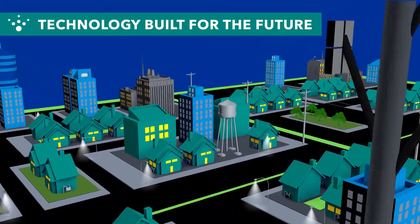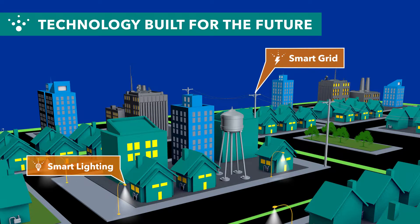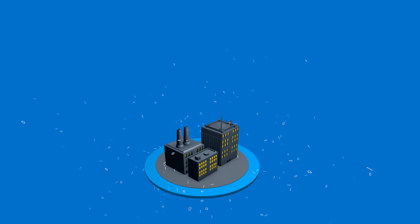Most importantly, the FlexNet network is designed specifically for utility data and is fully Internet Protocol version 6 compatible, ensuring interoperability of all applications. As new standards and protocols are adopted by the industry, FlexNet can support expanded applications and data requirements that come with utility growth.